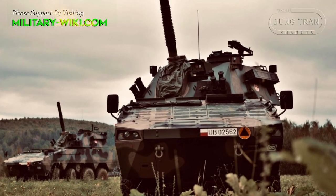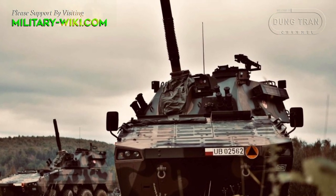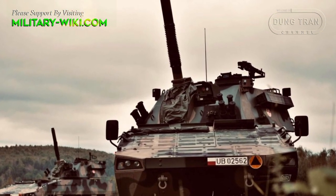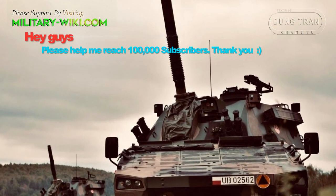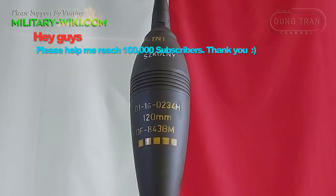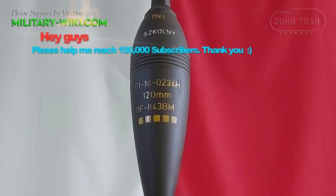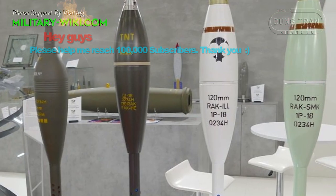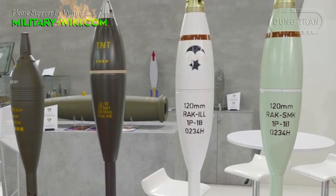The system can fire at an elevation angle between minus 3 degrees and 80 degrees, and can traverse 360 degrees. In addition to standard grenades, it can fire shells with a heat charge for use against combat vehicles, as well as smoke and illumination ammunition.